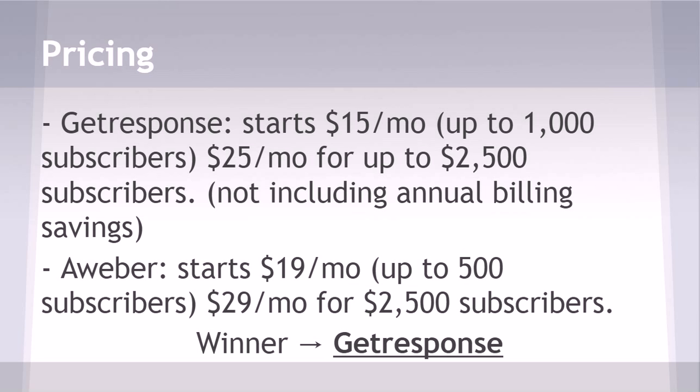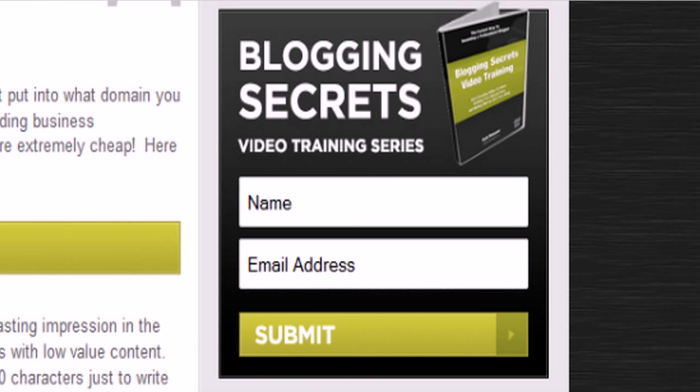They also have annual billing which will save you some money. As for AWeber, it's nineteen dollars a month and you only get up to five hundred subscribers at their lowest pricing tier, then it's twenty-nine dollars a month for up to twenty-five hundred. So the winner in pricing is obviously Get Response.